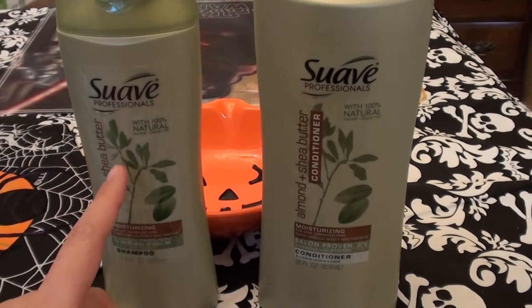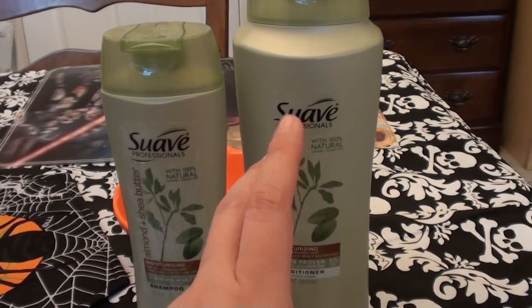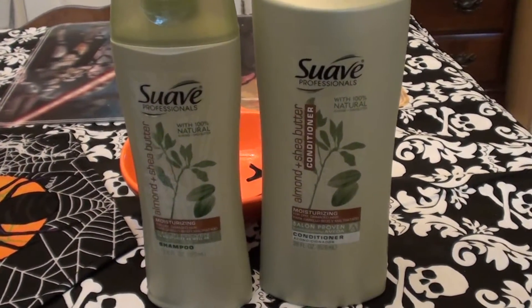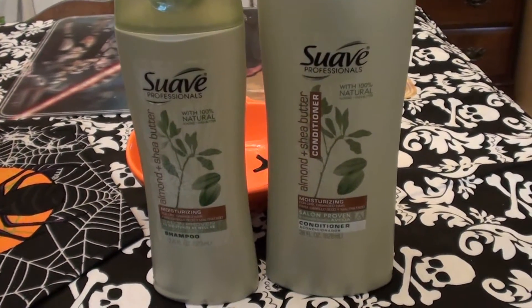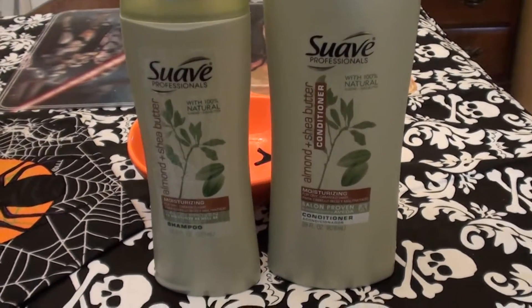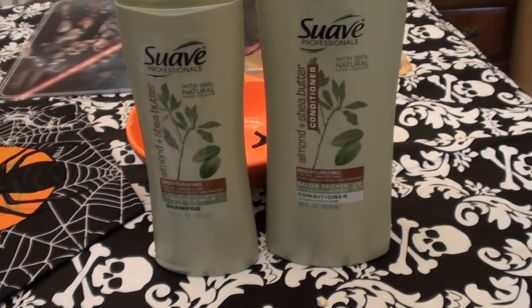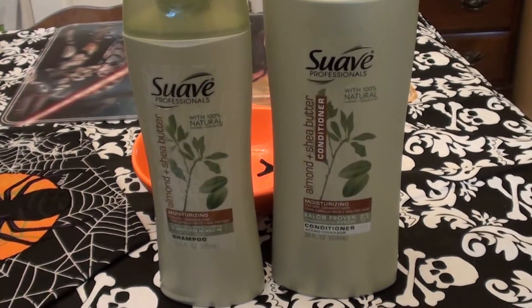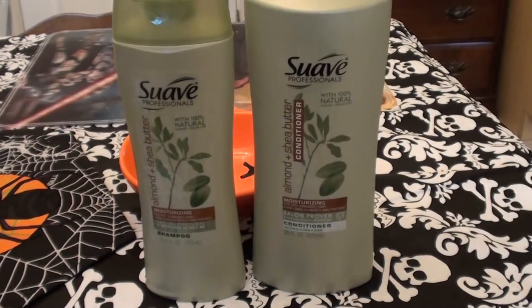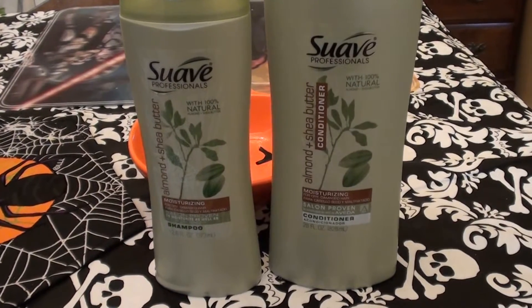This is a shampoo and this is a conditioner. The conditioner bottle is a lot larger than the shampoo because I use twice as much conditioner as I do shampoo. I have dry damaged hair, long hair, naturally wavy hair, unevenly textured hair, chlorine damaged swimmer's hair, highlighted hair, colored hair, chemically processed hair, heat damaged hair, sun damaged hair, and I'm prone to split ends.